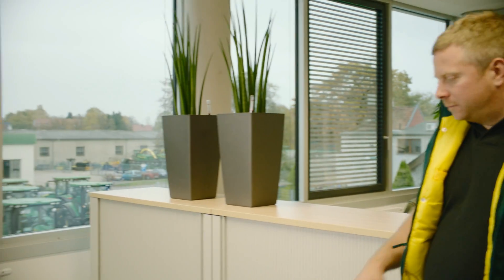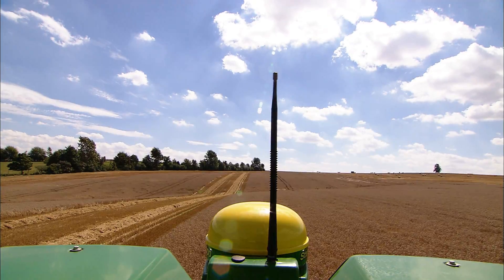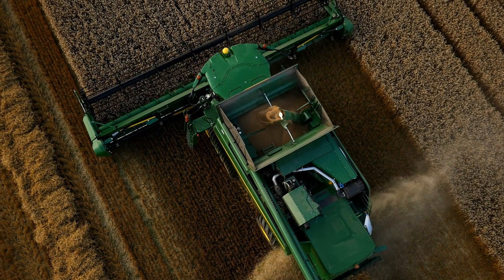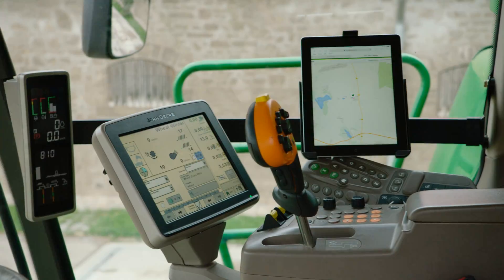John Deere is leading the way in agriculture, supported by communications technology. You can use this enormous potential to increase productivity, save valuable time and reduce your costs. The best technology currently available on the market has been put together for you in a single package.